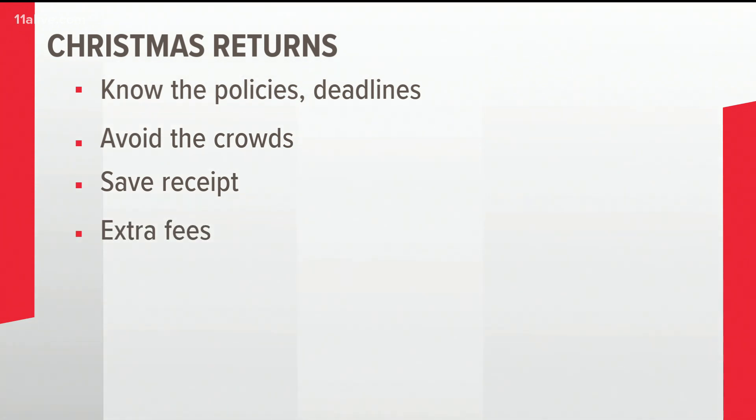If you're returning electronics or an item that has been opened, be prepared to pay a restocking fee of up to 15%. And if you can't return it or exchange it, why don't you try selling it or donating it?